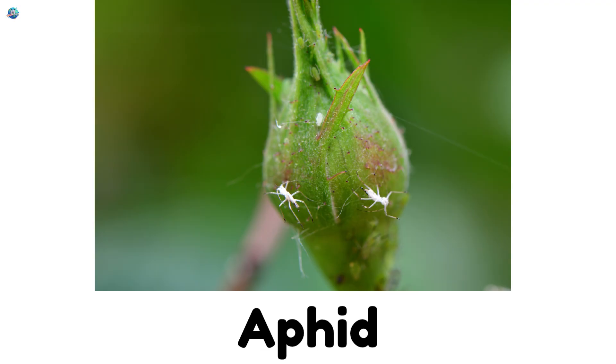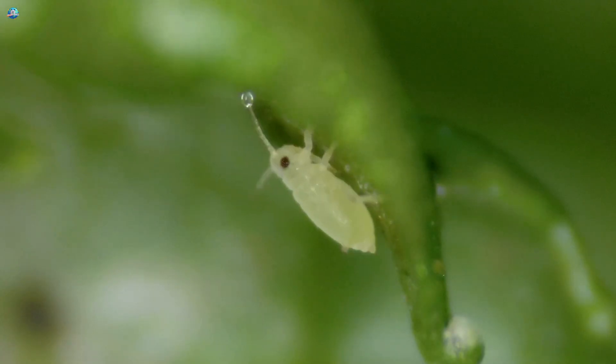Aphid. These tiny green insects love to sip plant juices.